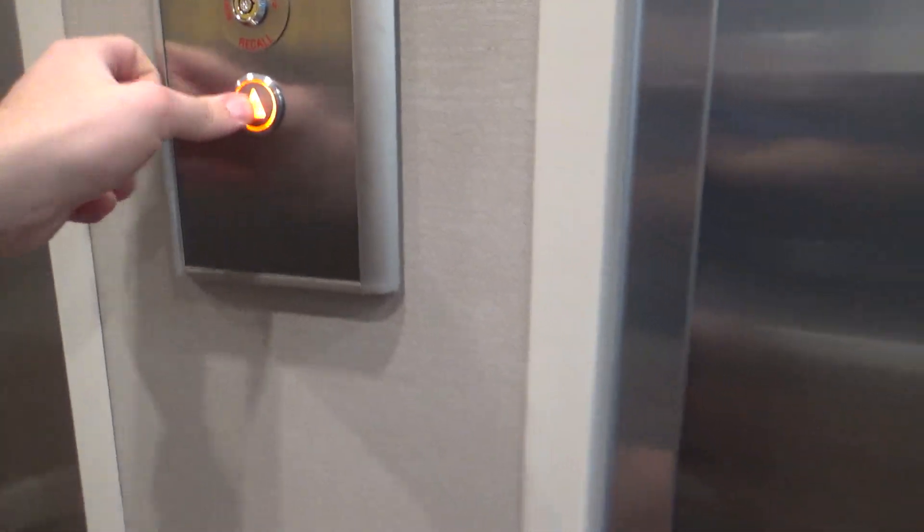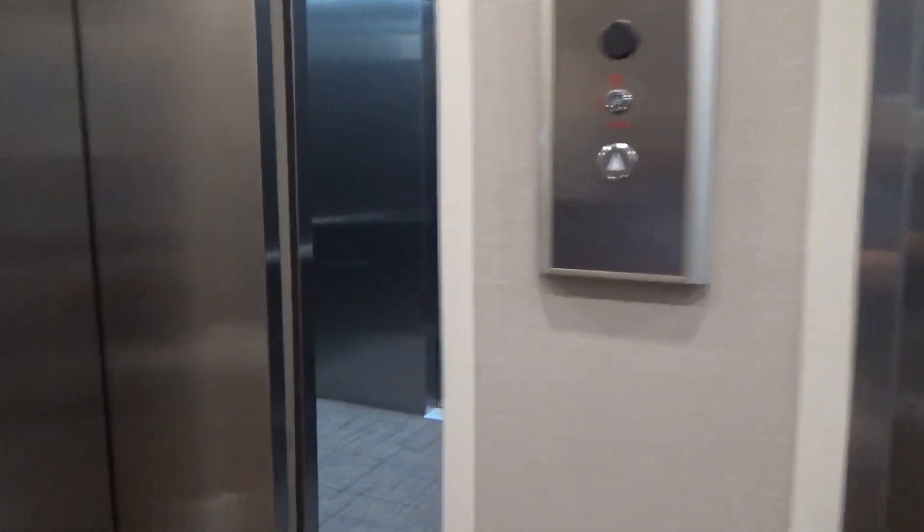Alright guys, these are the elevators here at The Woods. It's an Inn by Marriott here in East Peoria, Illinois.